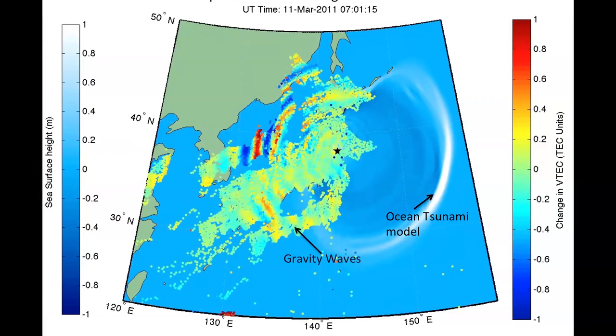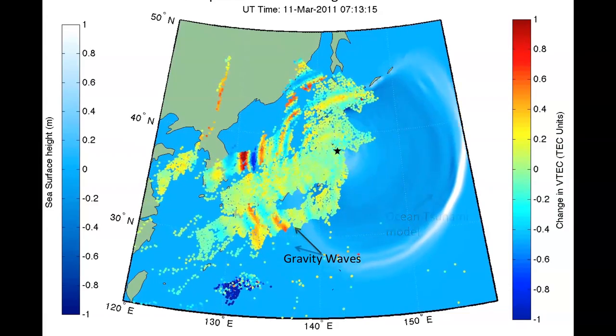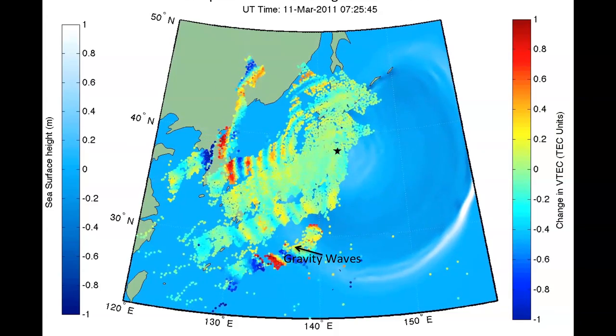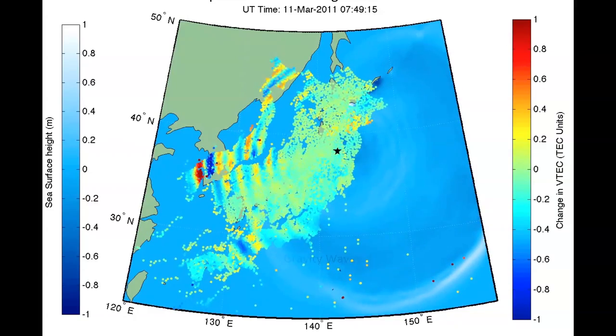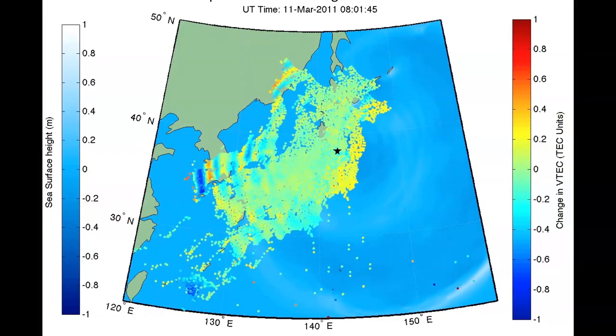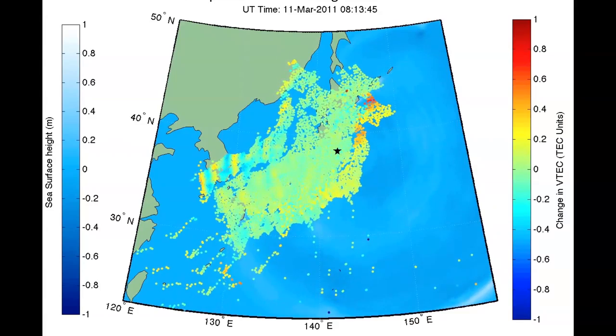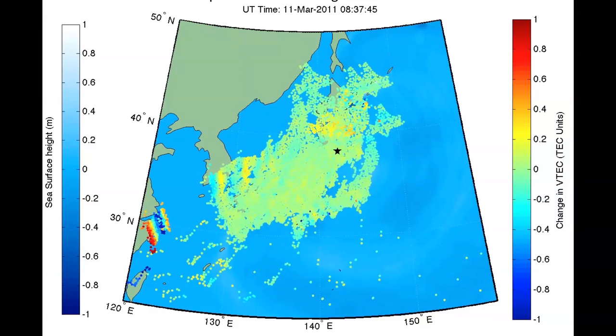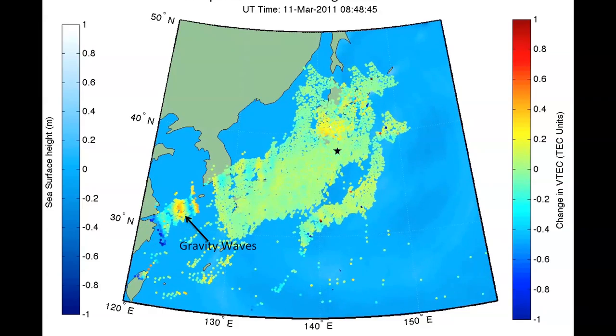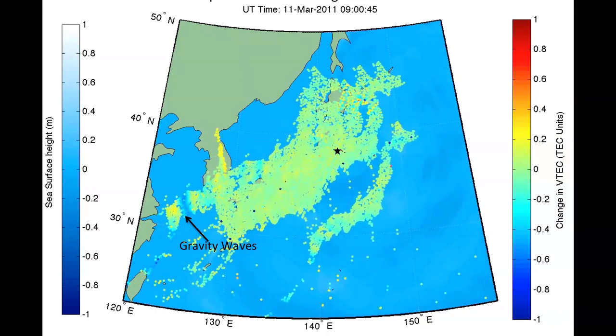Notice that these gravity waves align quite well with a model of the ocean tsunami itself represented in blue and white on the right of the screen. The fact that these upper atmospheric disturbances are aligned well with the ocean tsunami implied that they're causally related. This may provide a way to improve our future tsunami warning systems by tracking tsunamis as they move across the ocean in regions where we might not have other means to detect them. We'll see you soon.